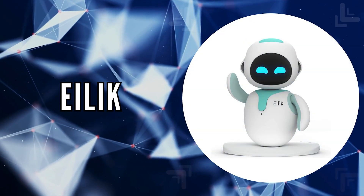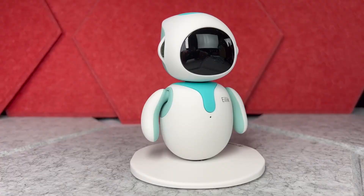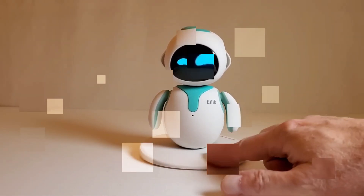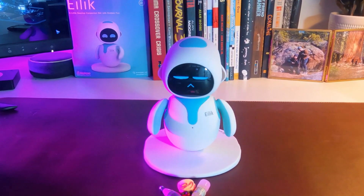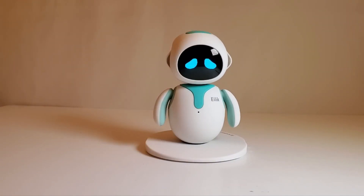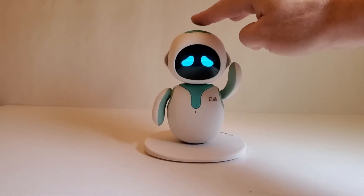The first on our list is ILEC. Imagine a companion that fits perfectly into your life, providing joy, interaction, and the warmth of companionship without the demands of a living pet. ILEC does just that. Tailored for both children and adults who adore pets, ILEC comes alive with a plethora of emotions, engaging animations, and fun mini-games that captivate and entertain.